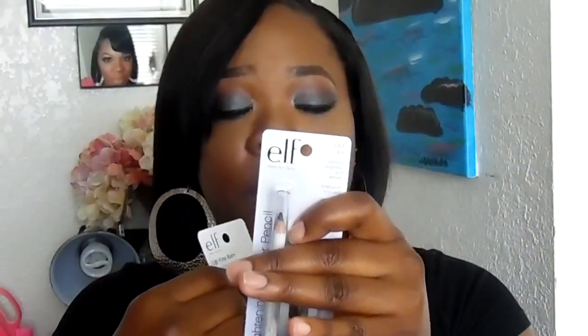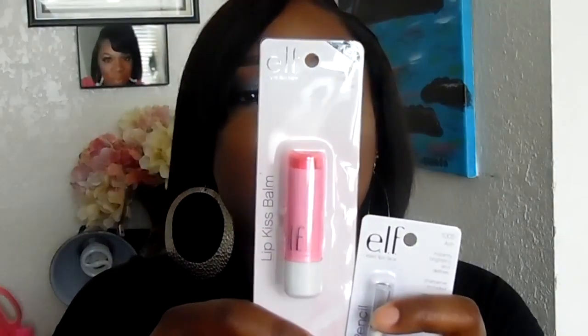I also picked up the ELF Brightening Eyeliner Pencil — it was about a dollar and comes with a pencil sharpener. I got the Lip Kiss Bomb as well, because it's always good to wear a lip balm before applying lipstick to prime your lips. And then I got the Smudge Pot in the shade Popping Party, which is a purplish color — I'll definitely be using this as a base for eyeshadow.